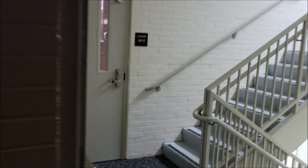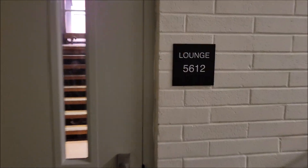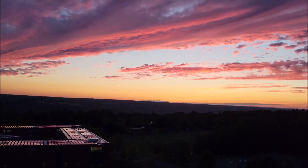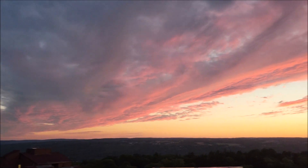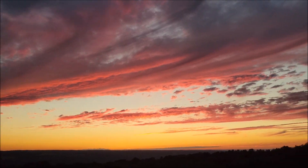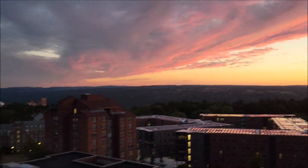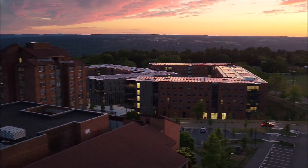Sixth floor. Here we are on the sixth floor. We're going to go inside this little lounge. This is a residence hall, so this is like a place that the students would hang out in. But take a look at this — it's the sunset and you can see a little bit of Cornell's North Campus area.